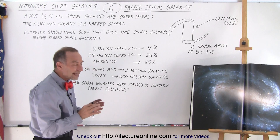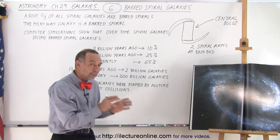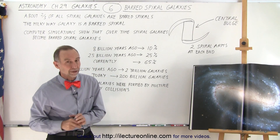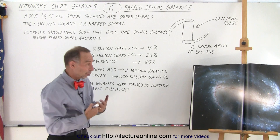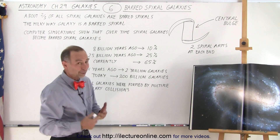What we think is happening, and we have reason to believe, is that regular spiral galaxies tend to become barred spiral galaxies. What's interesting is that our own Milky Way galaxy is one of those barred spiral galaxies.